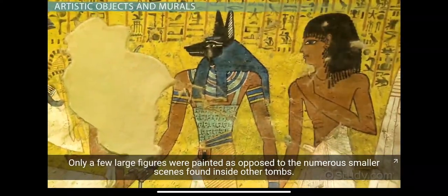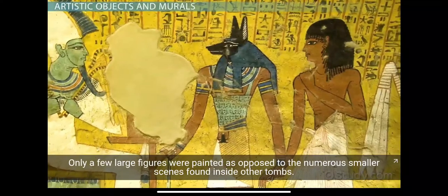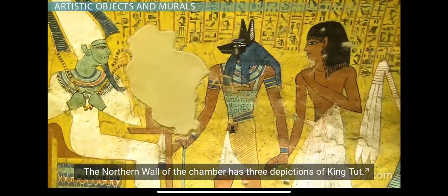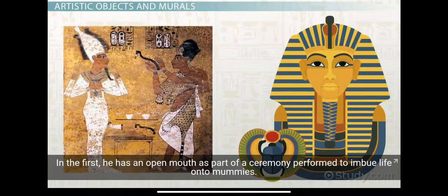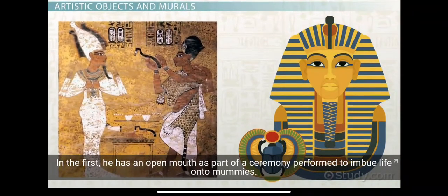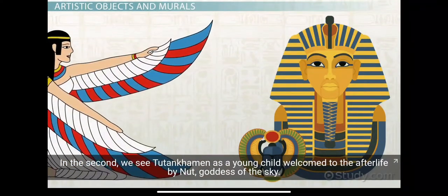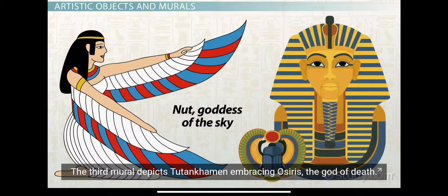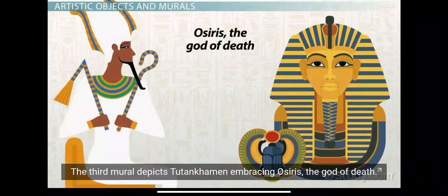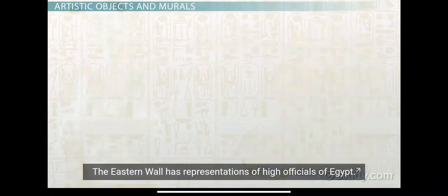Only a few large figures were painted, as opposed to the numerous smaller scenes found in other tombs. The northern wall of the chamber has three depictions of King Tut. In the first, he has an open mouth, as part of a ceremony performed to imbue life onto mummies. In the second, we see Tutankhamun as a young child, welcomed to the afterlife by Newt, goddess of the sky. The third mural depicts Tutankhamun embracing Osiris, the god of death.